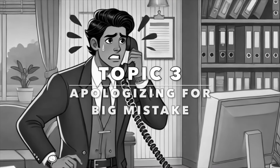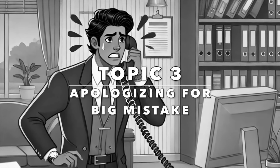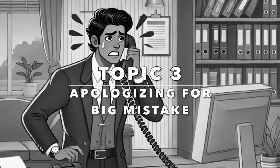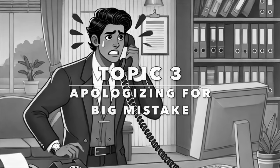Up next, our topic is apologizing for a big mistake. When significant mistakes happen, sincere apologies are a must. These phrases will help you convey your regret and take responsibility.